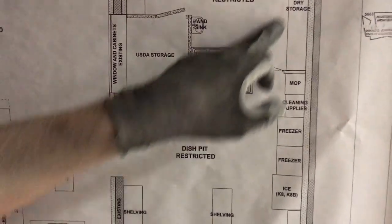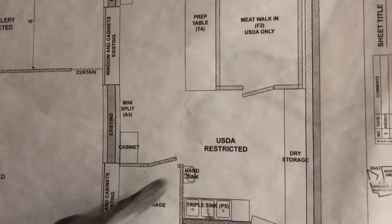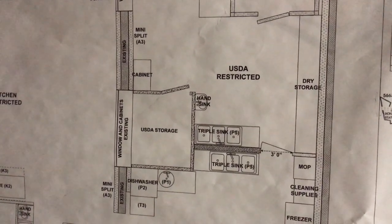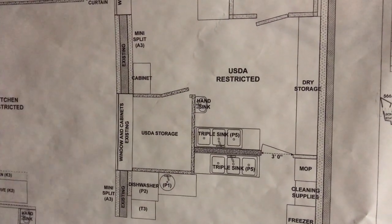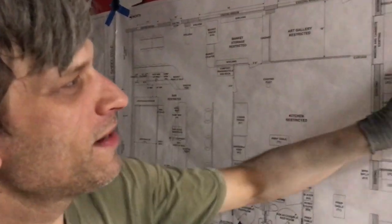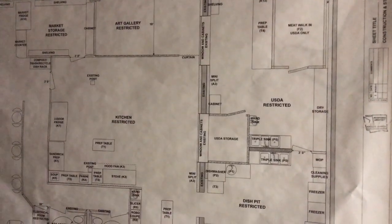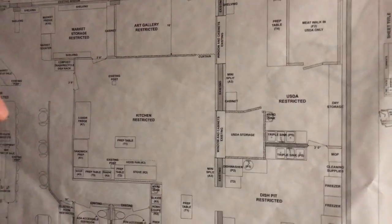We do have a butcher shop going in on the opening. We have an eight-by-eight-foot meat curing chamber with a visible window so you can see our cured meats — salamis, hams, guanciale, anything that we choose to cure, smoke or age will all be in there. This is our meat walk-in inside of our butcher shop, and we also have lots of prep space and another set of sinks to clean up with.